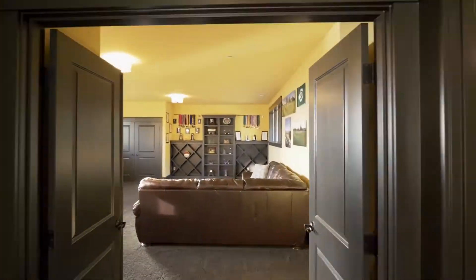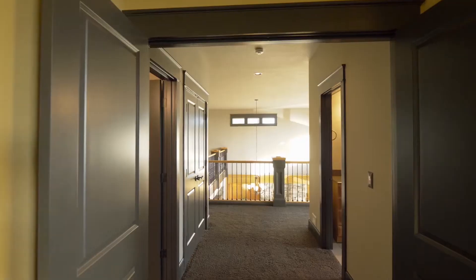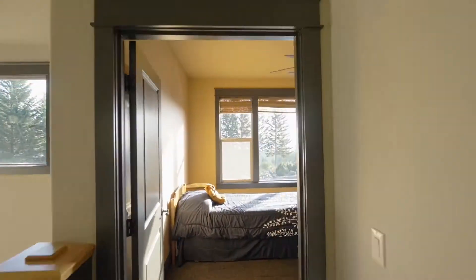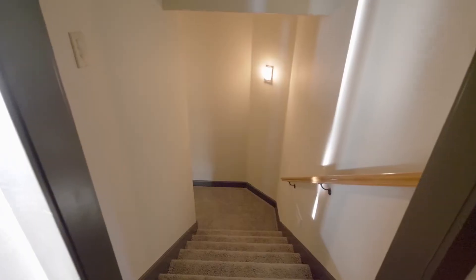On the upper level, you'll find a large bonus room that could be a fifth bedroom or family room, plus two more spacious bedrooms and two additional baths in this home of more than 7,900 square feet.